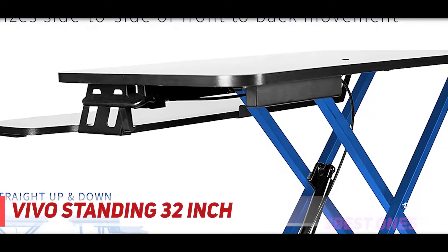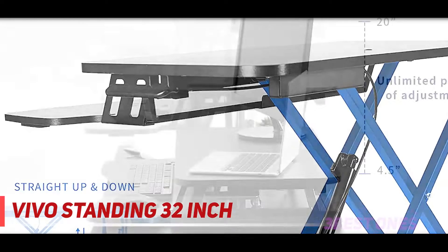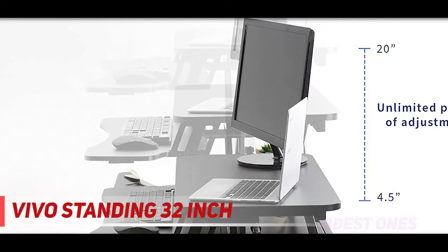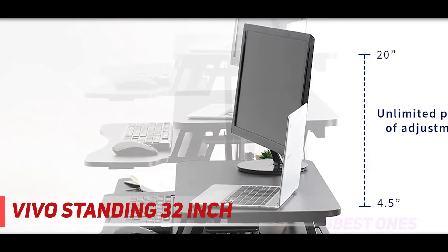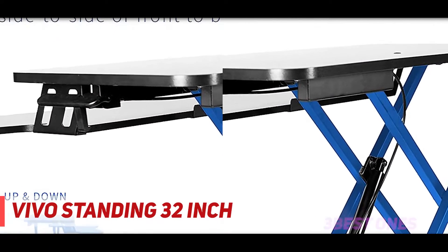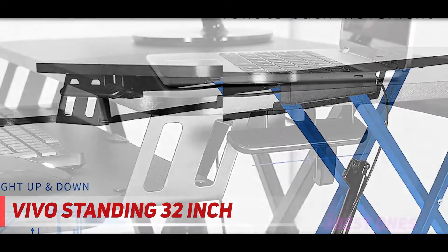Starting at number three: the VIVO Standing 32-inch desk converter. Your productivity and efficiency come from your passion, but they can also be affected by your working environment. With this in mind, it's always a great option to welcome the VIVO standing desk converter into your small space. The elegance of this workstation is suitable for your ideal working nest.